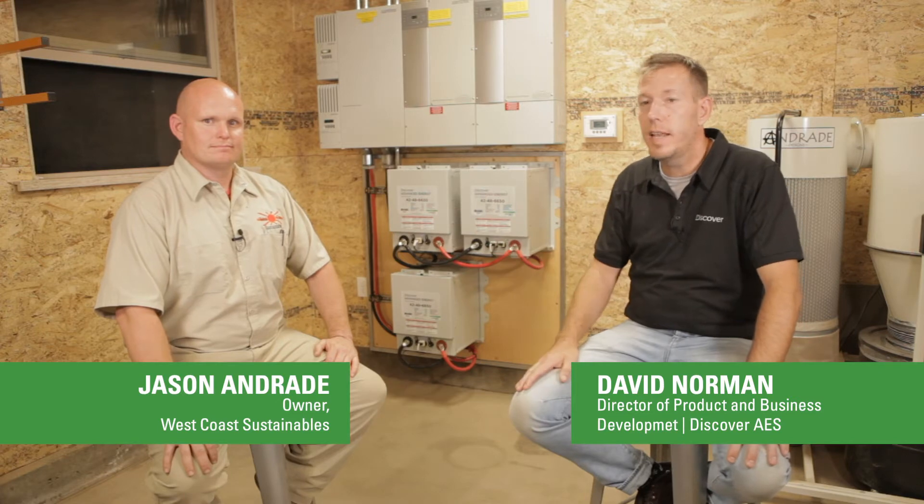Again, David Norman, Discover Battery; Jason Andrade, West Coast Sustainables — just talking a bit about some of the benefits of lithium batteries. Thanks very much, Jason. Thank you.